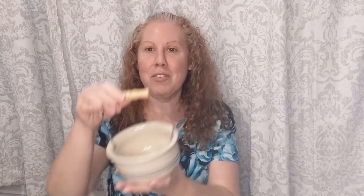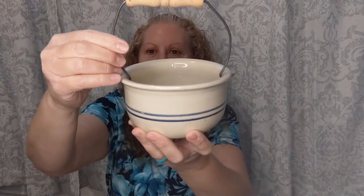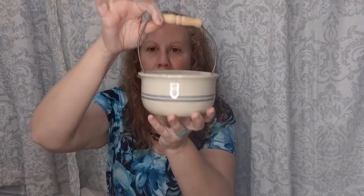I also love crocks, and this one was two dollars. It has a little handle. This one is newer - it says 1999 Marshall Pottery, Marshall Texas - so it is fairly new, but for two dollars it's so cute. I just love little crocks.